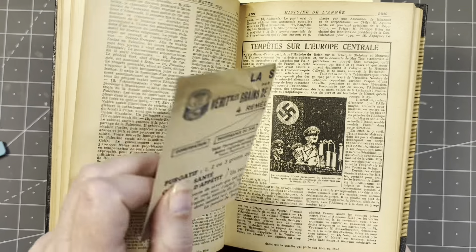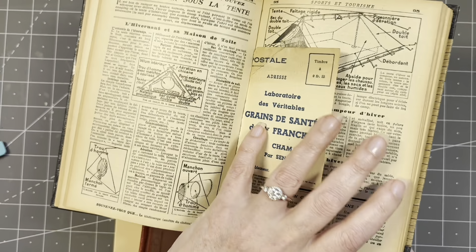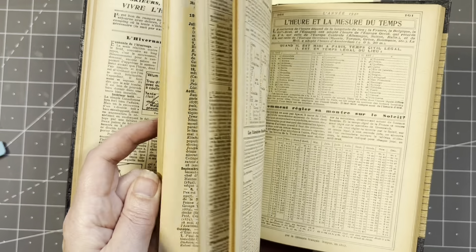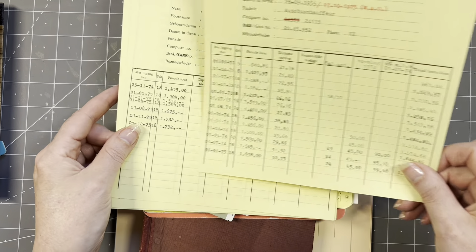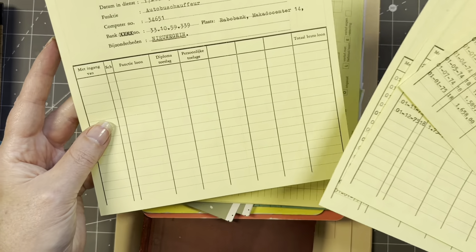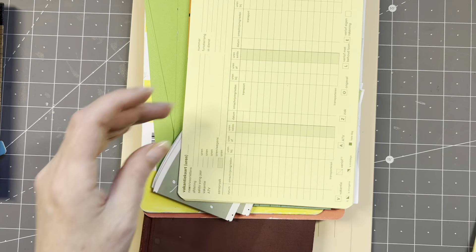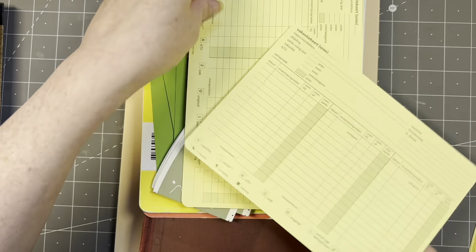The almanac is from 1940 - look at this! And it's full of these small lovely little treasures - I found a couple of puzzles in here. Amazing condition too. She also had these loan stamp cards from the 70s - I don't know exactly what they are but I love them, you can fill them in.